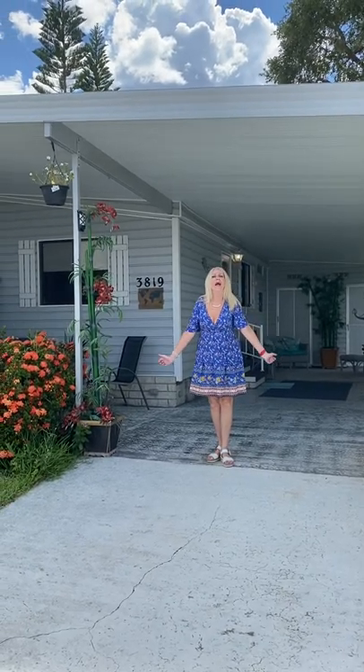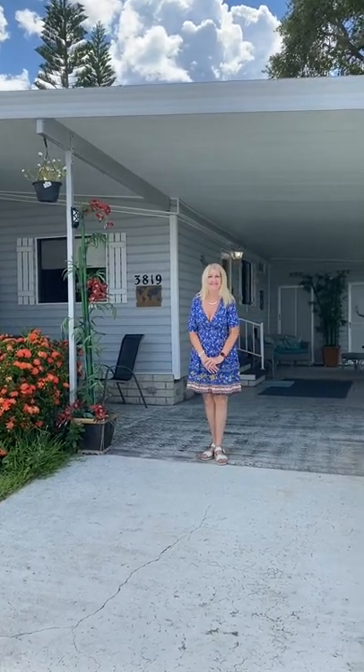Hi, welcome to 3819 Countryside Drive and Colony Cove. What are you looking for in the house? Well, I'd literally like an open kitchen. All right, come right with me.